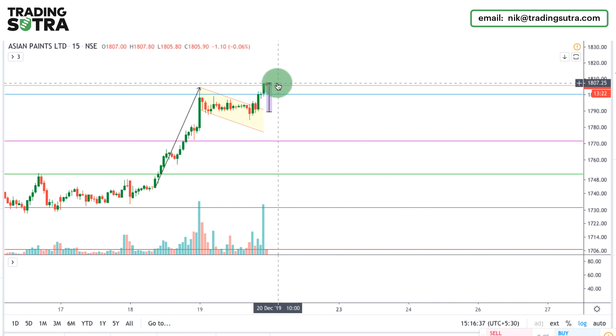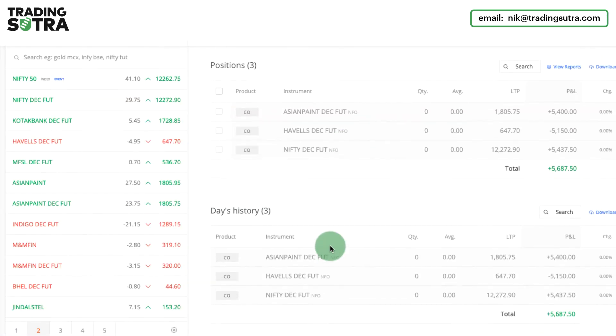I expected this target for the intraday basis and I have just booked this target. You can see my position and my day's profit is 5000 plus. Overall it was a nice day. For today's session, this much only — meet you tomorrow, till then bye.